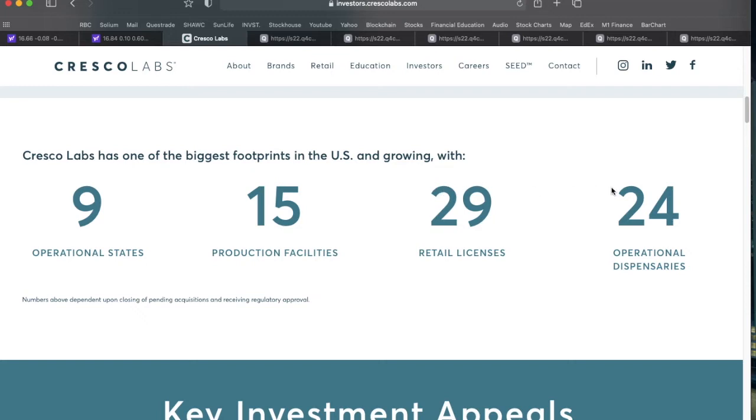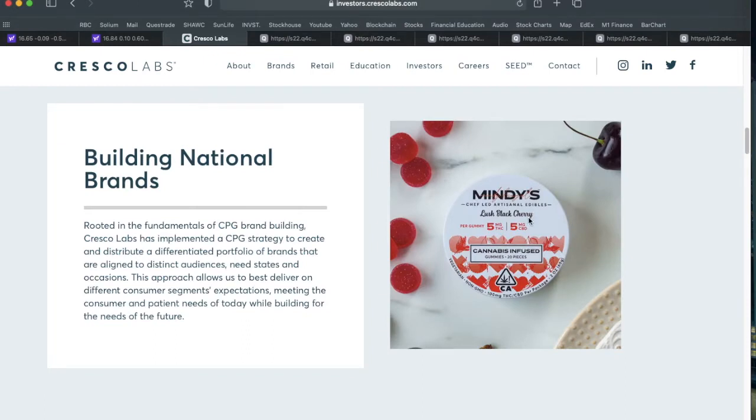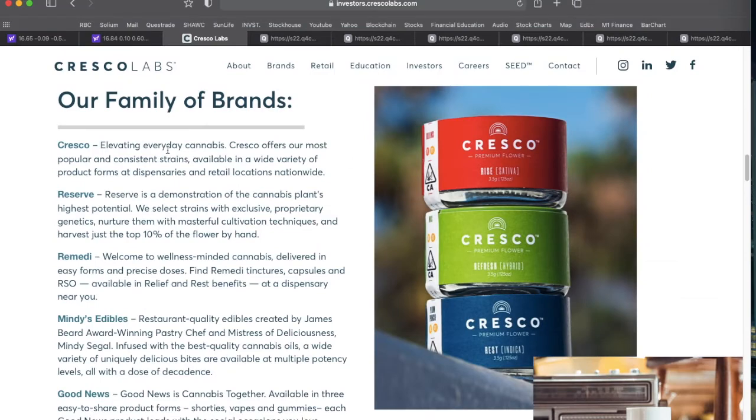They cover the majority of the US population in markets where MJ is legal — whether medical, recreational, or for adult use. Their brand portfolio ranges from the standard Cresco line of popular and consistent strains, to their Reserve offering — a top-shelf proprietary genetics line featuring only the top 10 percent of flower, trimmed by hand.